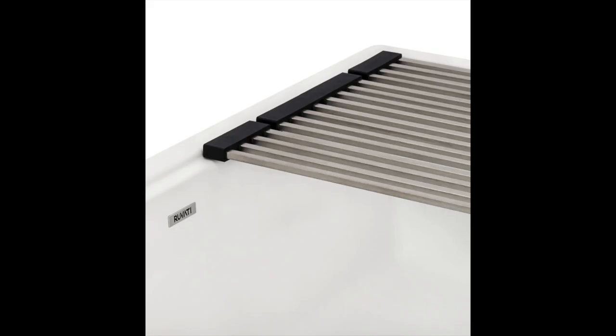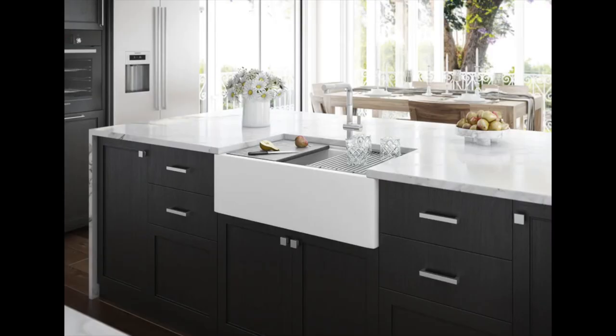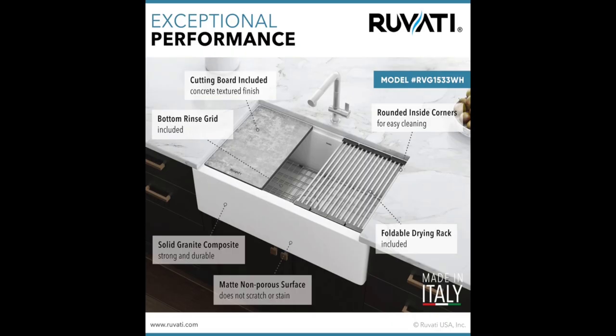This type of sink adds an elegant touch to any kitchen, whether traditional or contemporary. Granite composite is a durable material which can stand up to hot temperatures, metal cutlery, and harsh detergents without denting or scratching.